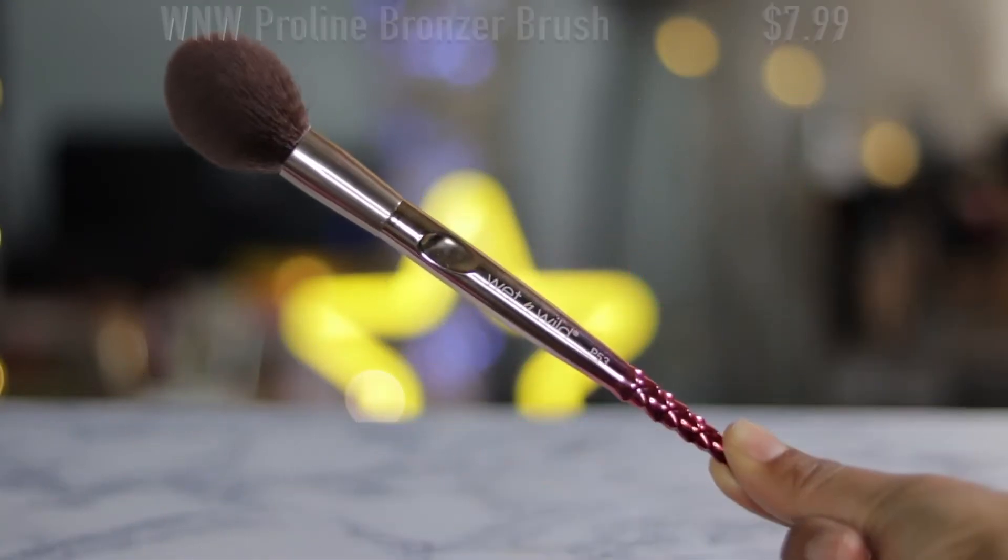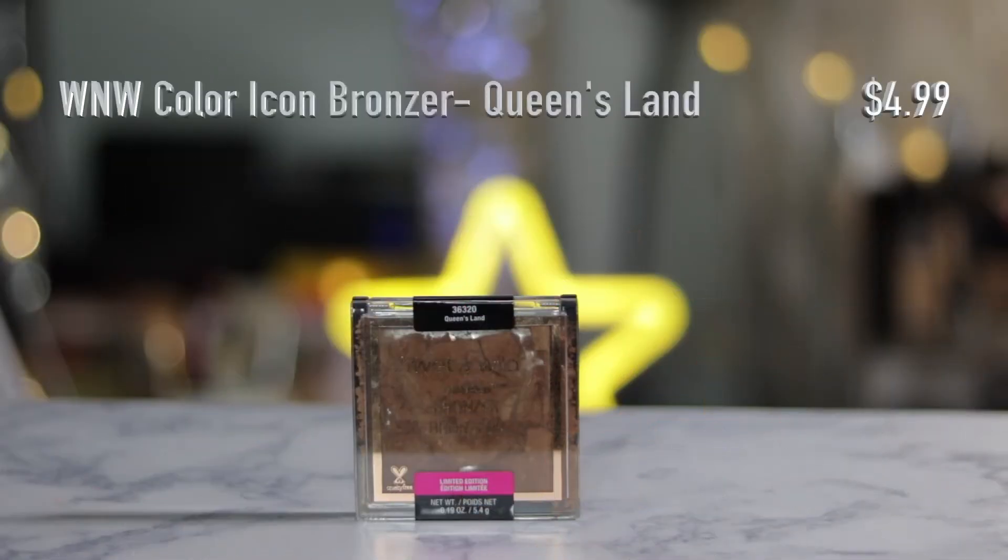I also got a limited edition bronzer brush from Wet n Wild. From Wet n Wild I also picked up a limited edition bronzer in Queensland, but it arrived totally shattered and broken, so I'm not even opening it because it's a mess in there.